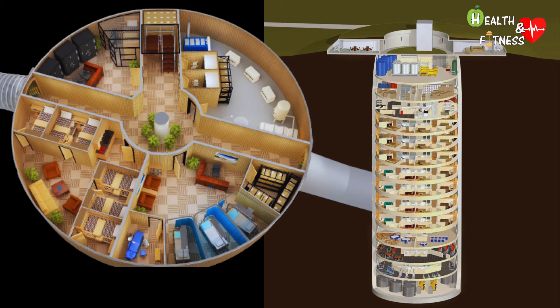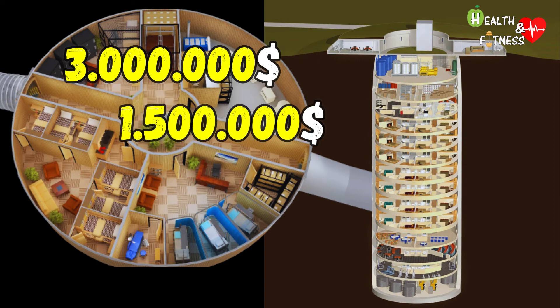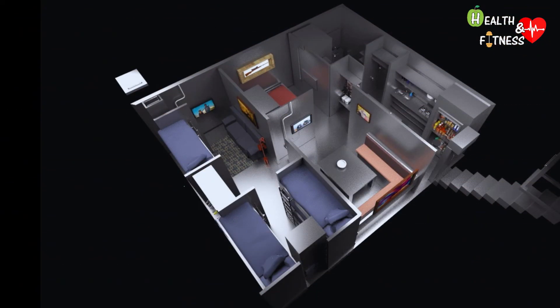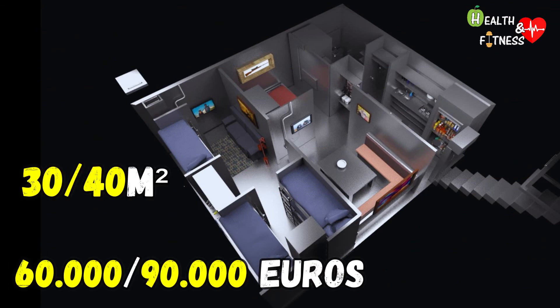A full floor unit costs a whopping $3 million. If you want to save money, you can get a half floor unit for $1.5 million. The average cost for the construction of a very small anti-nuclear bunker is around 20,000 to 30,000 euros. The cost depends on how many people it will accommodate and the size of the bunker — a bunker between 30 and 40 square meters requires an average cost ranging from 60,000 to 90,000 euros.